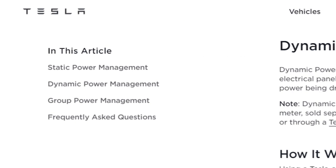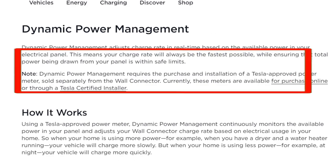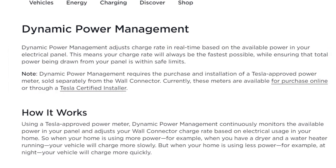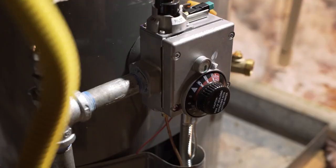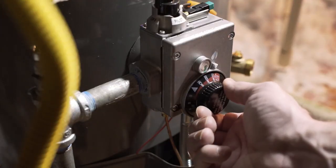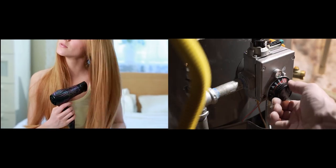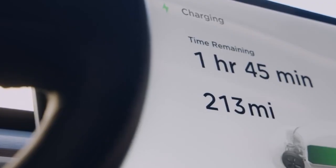The second power configuration is called dynamic power management. This management continuously monitors the available power in your panel and adjusts your wall connector charge rate based on electrical usage in your home. So when your home is using more power — for example, when you have a dryer and a water heater running — your vehicle will charge more slowly. But when your home is using less power, for example at night, your vehicle will charge more quickly.